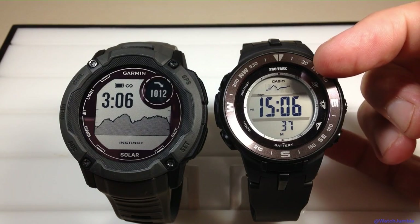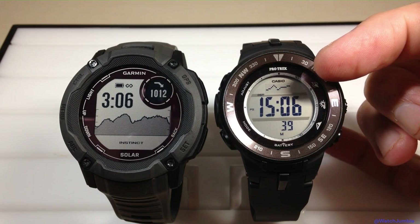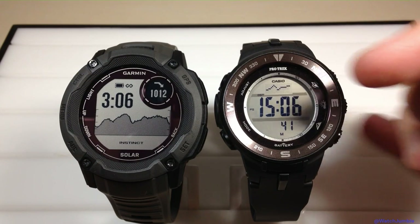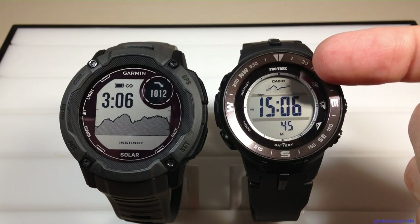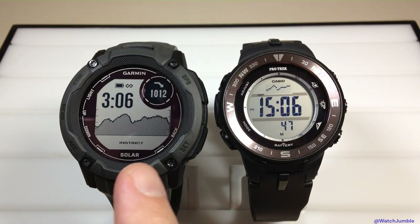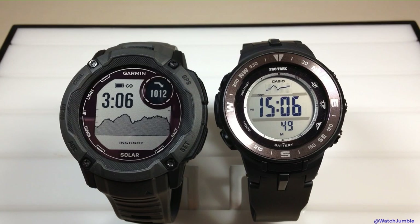The Casio ProTrek does the same thing — you'll notice my barometric pressure plot area up here for the last 48 hours. The negative about the ProTrek is you can't adjust that plot area; it will always be 48 hours, whereas on the Garmin you have the ability to adjust it.